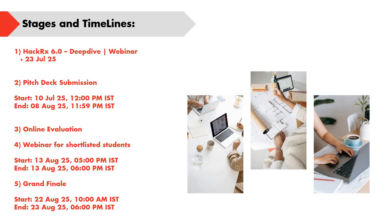Attendance for this webinar is mandatory. The pitch deck submission stage starts from 10th July 2025 and ends on 8th August. The third step is online evaluation. The fourth step is a webinar for shortlisted students, starting from 13th August 2025 and ending on the same day. The fifth round is the grand finale, which runs from 22nd August to 23rd August. Overall, the complete hackathon spans approximately one month.